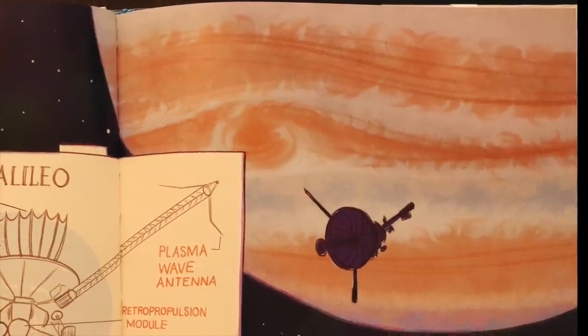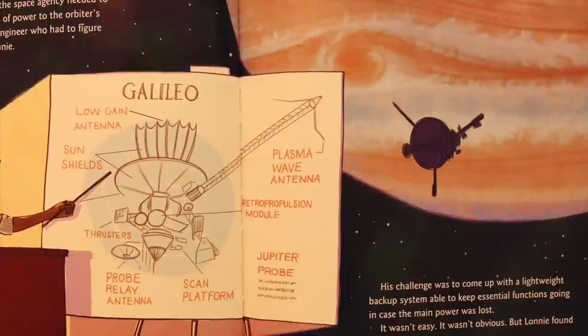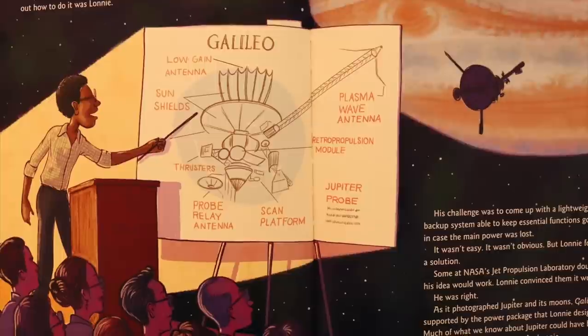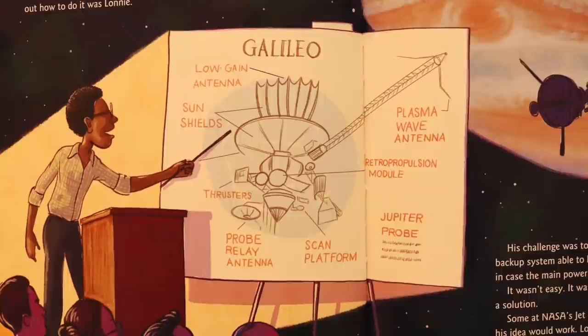When NASA was sending an orbiter and probe called Galileo to Jupiter, the space agency needed to ensure a constant supply of power to the orbiter's computer memory. The engineer who had to figure out how to do it was Lonnie. His challenge was to come up with a lightweight backup system able to keep essential functions going in case the main power was lost. It wasn't easy. It wasn't obvious.